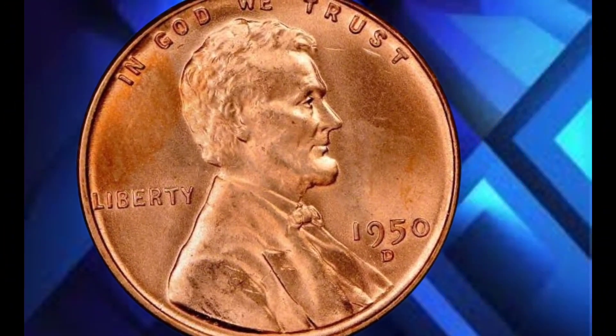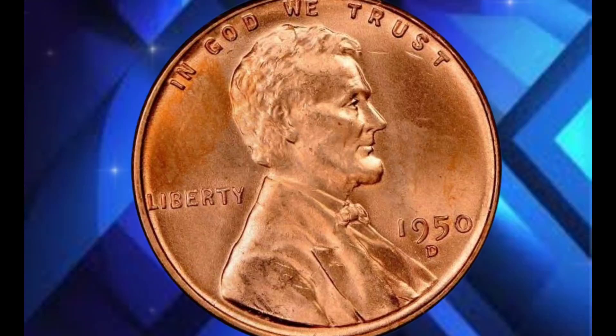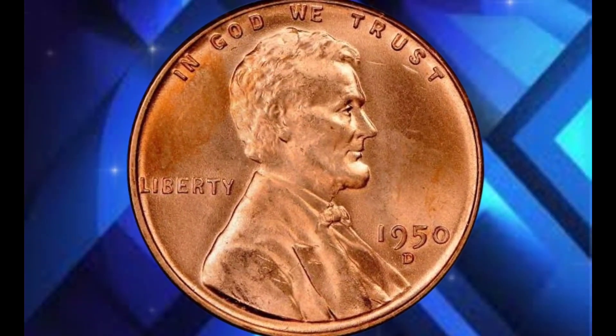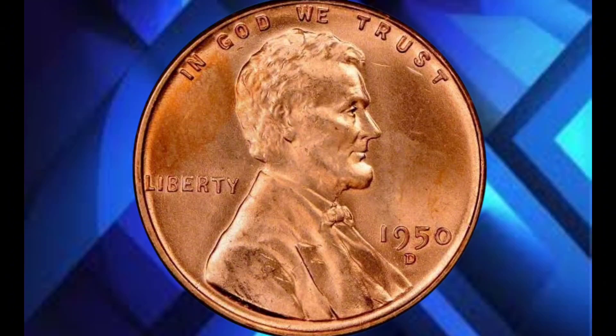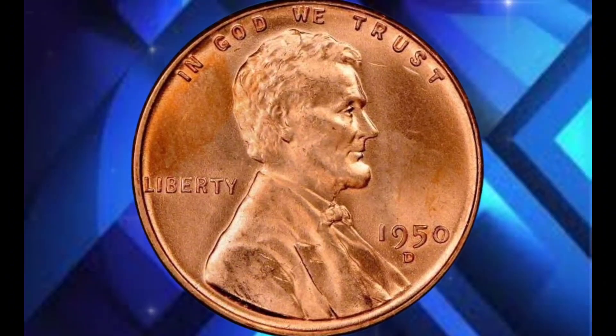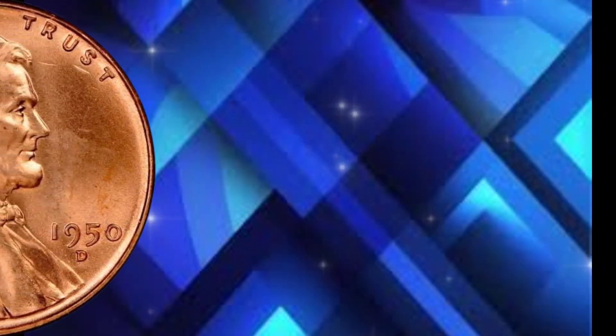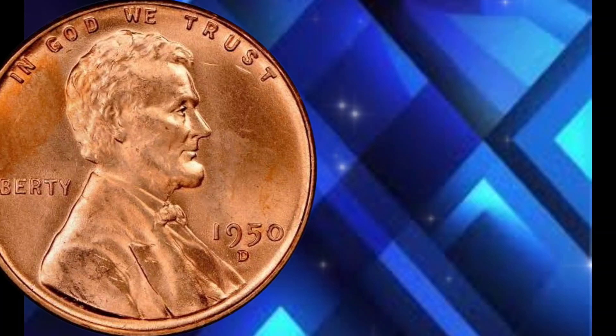Let's start by taking a closer look at the 1950 USA one-cent coin itself. This penny features the classic portrait of President Abraham Lincoln on the obverse side, designed by Victor David Brenner. The reverse shows the famous Wheat Ears design, which was used from 1909 to 1958. The coin's composition is 95% copper, with a 5% mixture of zinc and tin.